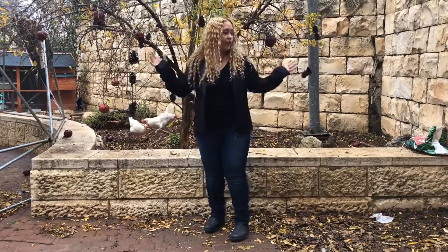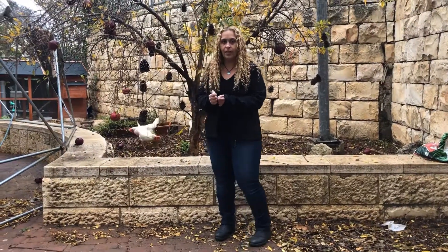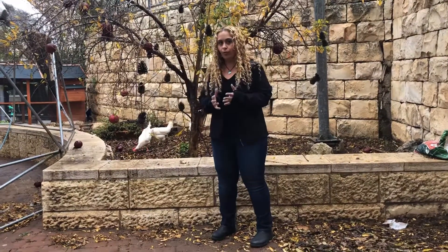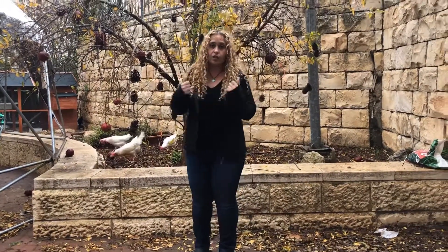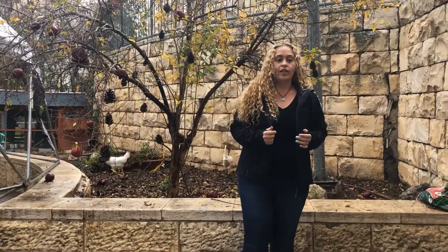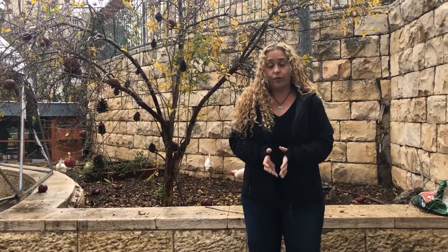Hi, good morning. It's a bit rainy today, but we have to do preparation for forest day, which is on Sunday. We're going to take a big group of kids out to the woods to cook and make fires, so today we're doing all the preparation.